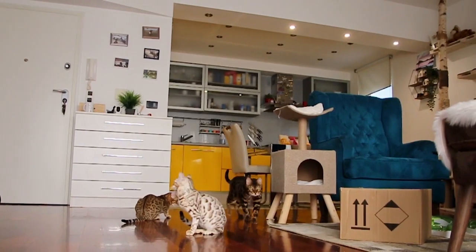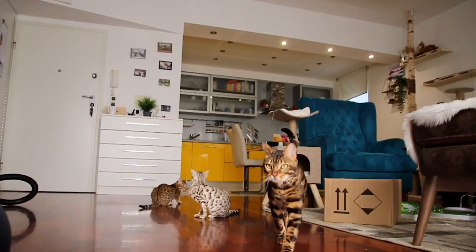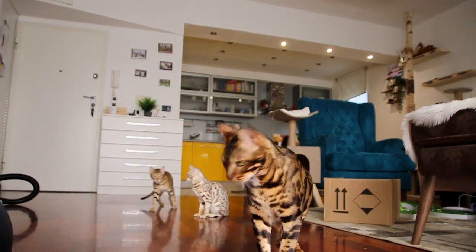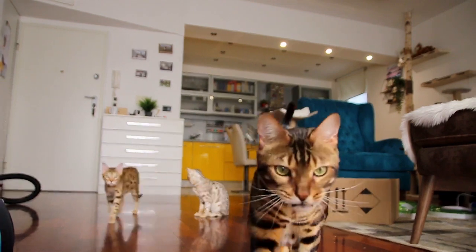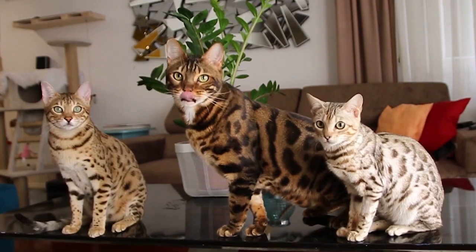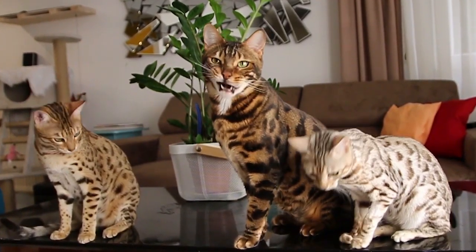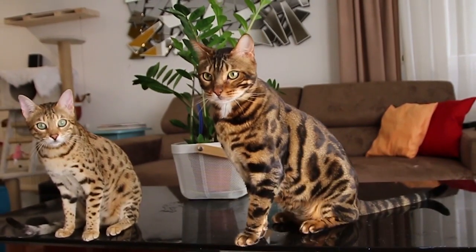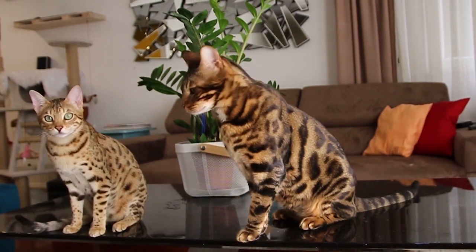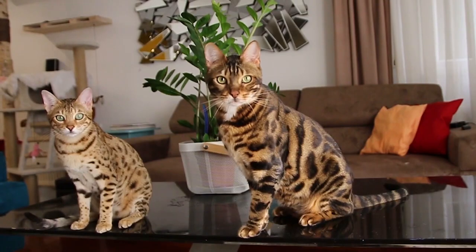Number two: the Bengal cat is considered domesticated from the fourth generation. The early generations of Bengals were given to people who were up for the challenge of raising a cat that wasn't really socialized. The fourth generation of Bengal cats are much more friendly, gentle, and affectionate. Number three: the snow Bengal has a white or light brown pattern and appeared early on in the breed's development when some domestic cats crossed with Bengals. The original variation, seal lynx point, was the result of the albino gene and the Siamese genes.